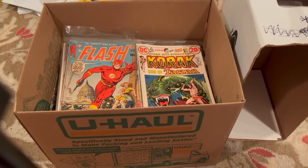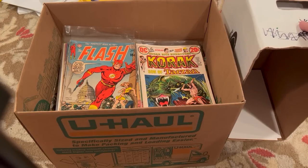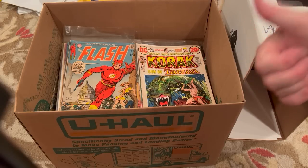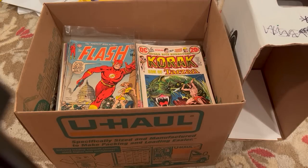So the first step is I'm going to transfer the books — just get them out of this box and put them into one or two short boxes. Then I'm going to have to go through each book, do a grading on it, do a bag and boarding on it, and then price it out, see what I want to keep. I'll talk a little bit about my thought process in terms of what I might want to keep versus what I want to move on.